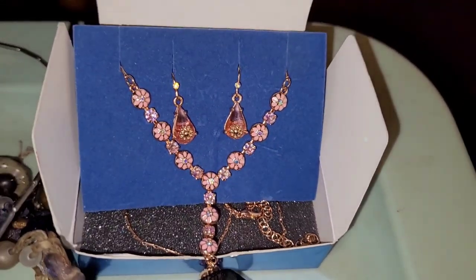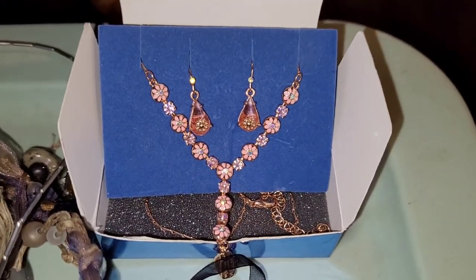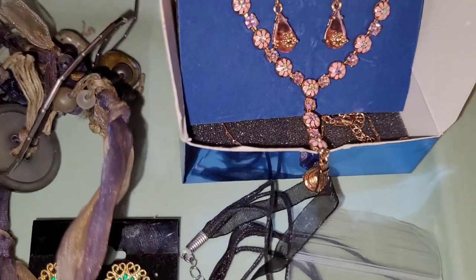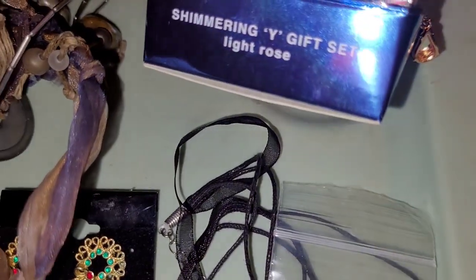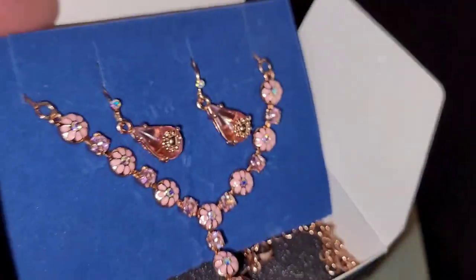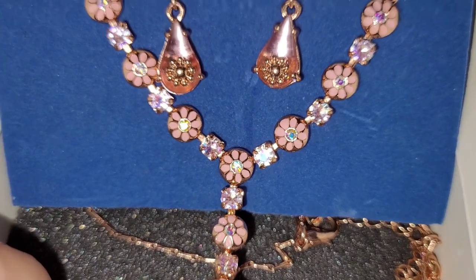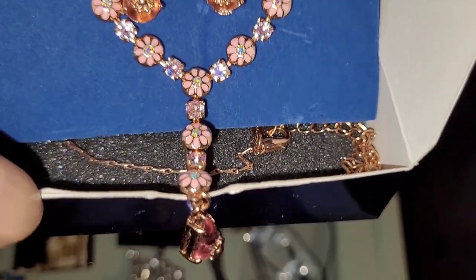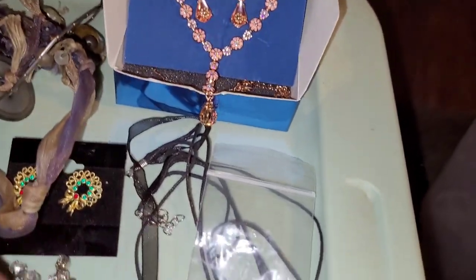We already know about the blue — it's the Avon piece and it's just stunning. This is actually called Shimmering Y — light rose. Look how pretty this is. I just love that. And it too has its extender included. So pretty. All the stones are present. Really nice.